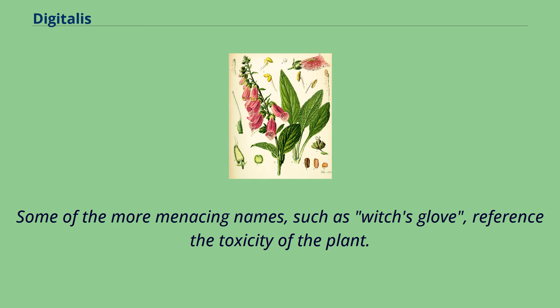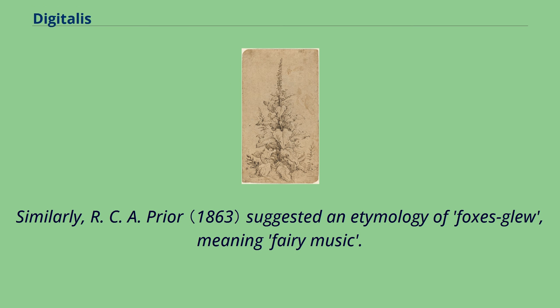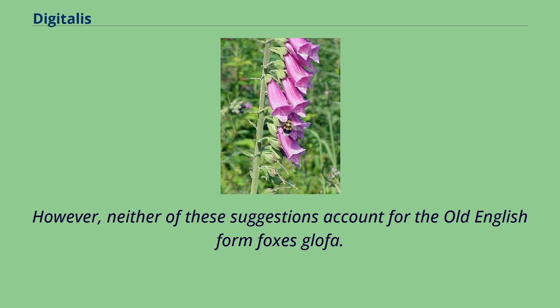The woody hillsides where the foxes made their dens were often covered with the toxic flowers. Some of the more menacing names, such as witch's glove, reference the toxicity of the plant. Henry Fox Talbot proposed folk's glove, where folk means fairy. Similarly, R.C.A. Prior suggested an etymology of fox's glue, meaning fairy music. However, neither of these suggestions account for the Old English form fox's glofa.